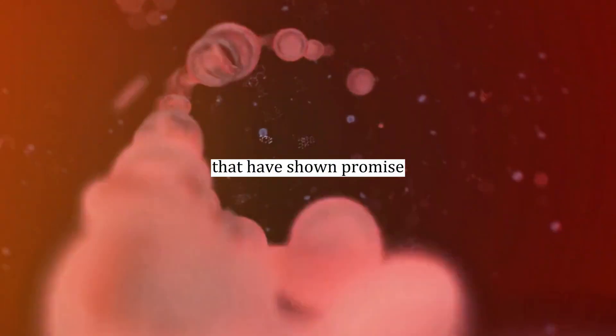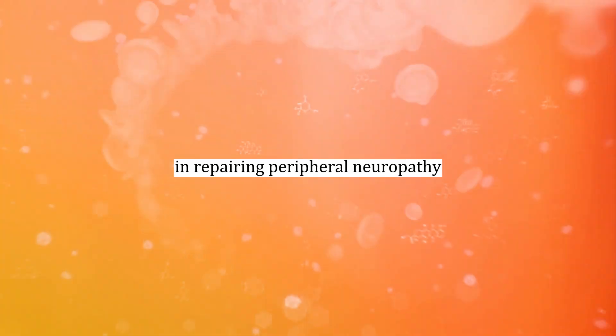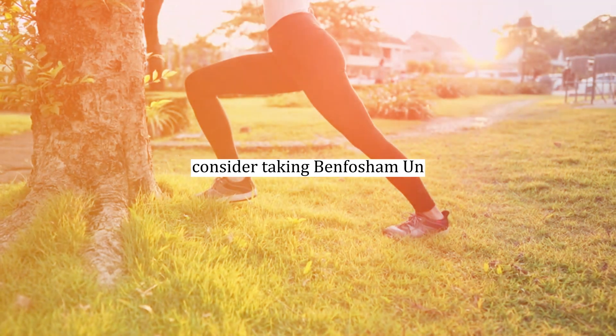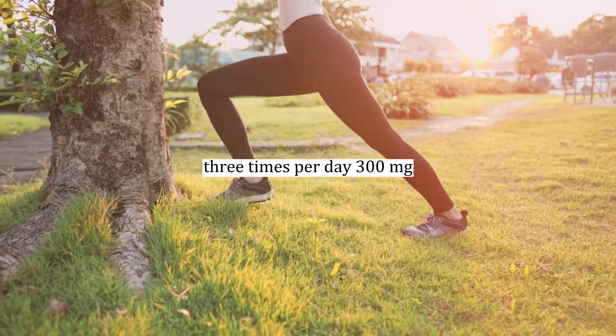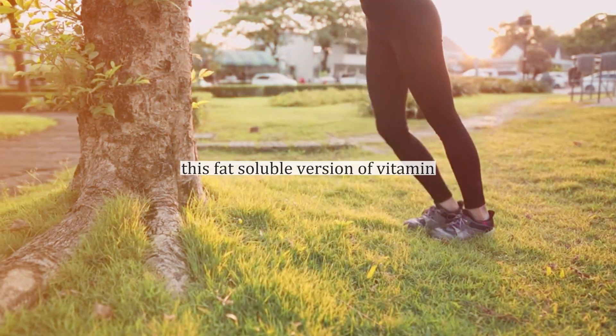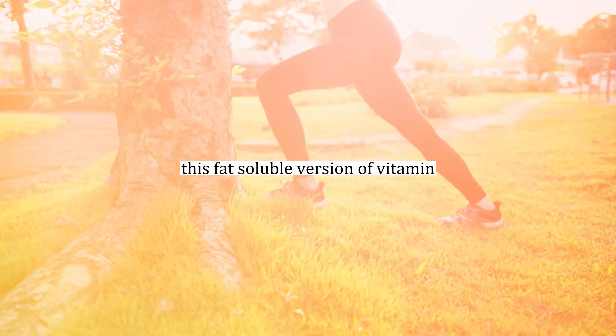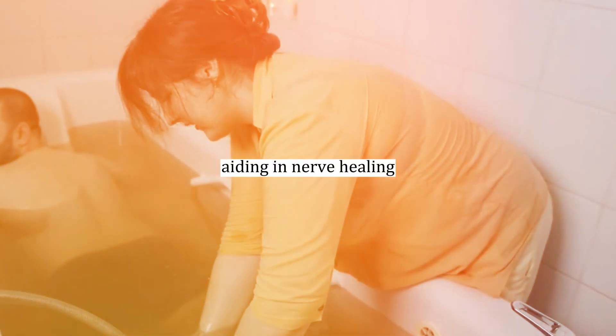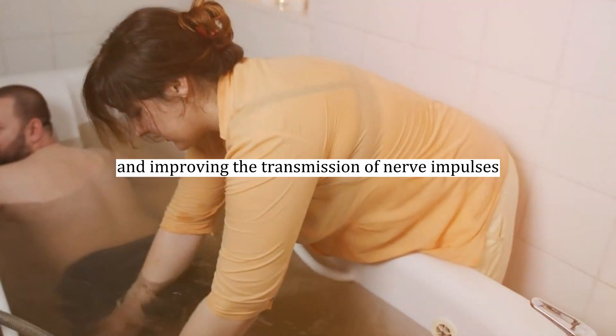Number fifteen: supplements for nerve problems. In addition to dietary changes, there are a few nutritional supplements that have shown promise in repairing peripheral neuropathy and nerve damage. Number sixteen: benfotiamine. Consider taking benfotiamine three times per day at 300 mg. This fat-soluble version of vitamin B1 penetrates the outer coating of your nerves faster than regular water-soluble B1, aiding in nerve healing and improving the transmission of nerve impulses.